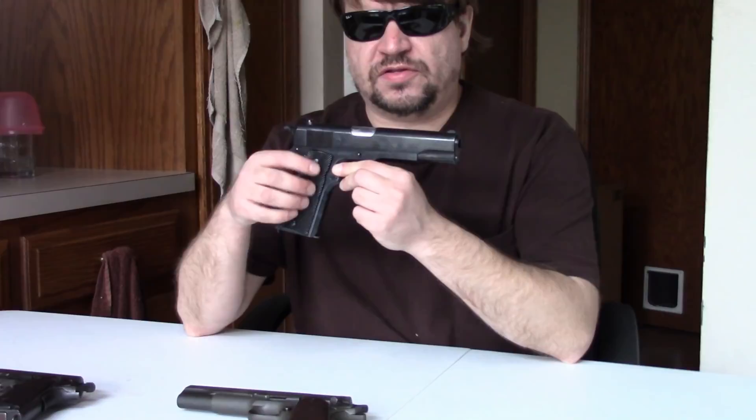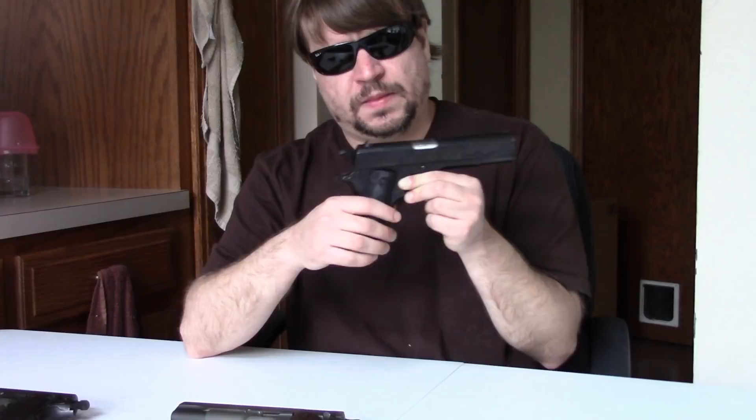Originally these guns would come from the factory with checkered wood grips; later they would go to black or dark brown hard rubber. They have an arched mainspring housing with a lanyard loop, and feed from GI-style 7-shot magazines.